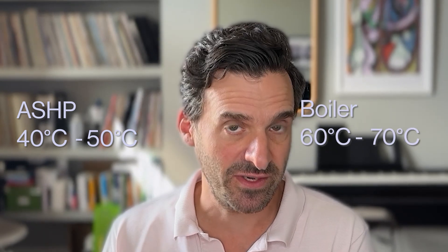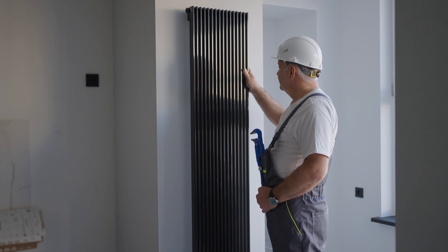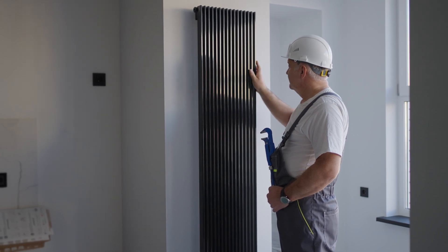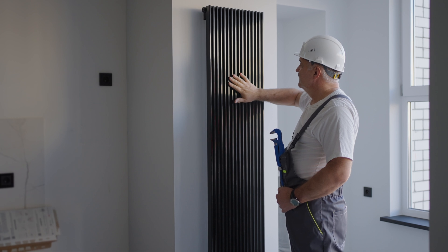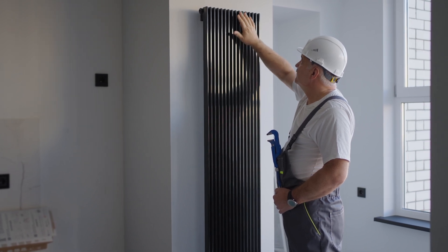A gas boiler will run at a much higher flow temperature than an air source heat pump. Typically an air source heat pump runs at about 40–50 degrees centigrade, whereas a gas boiler runs at about 60–70 degrees centigrade. Because the water in the system is much less hot, you're going to need more radiator output to get your house to a nice toasty temperature.